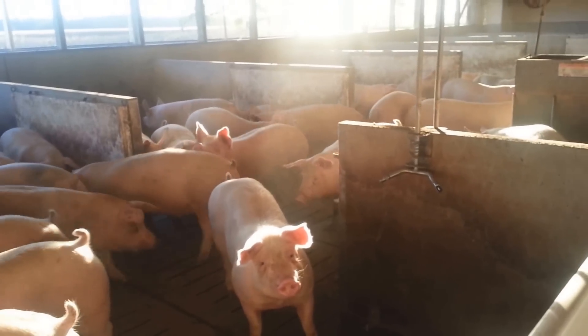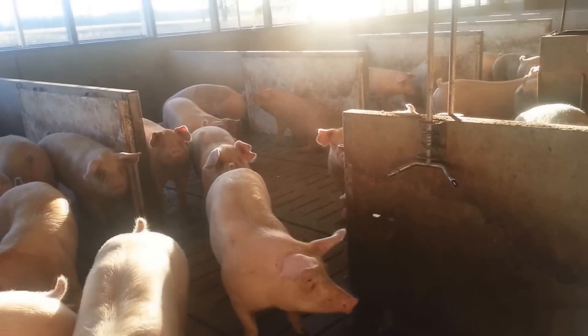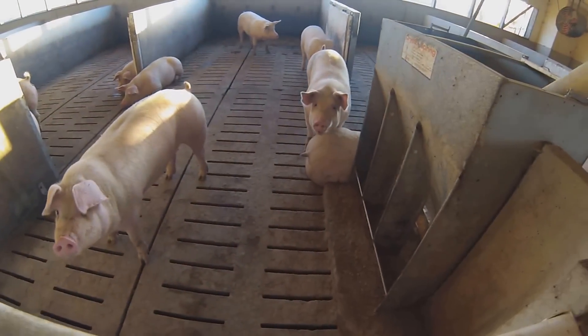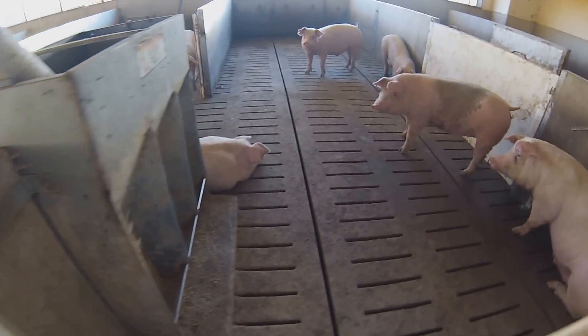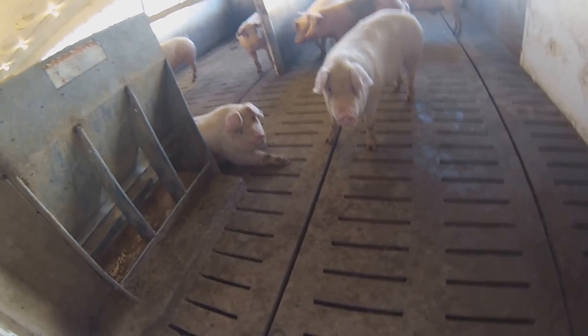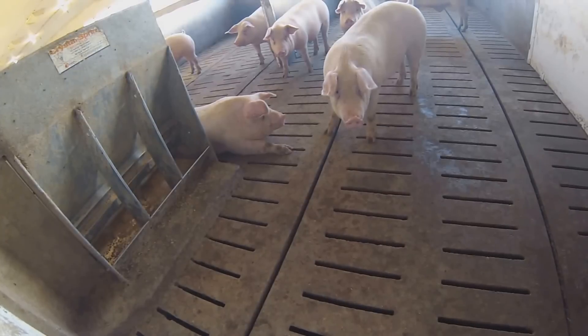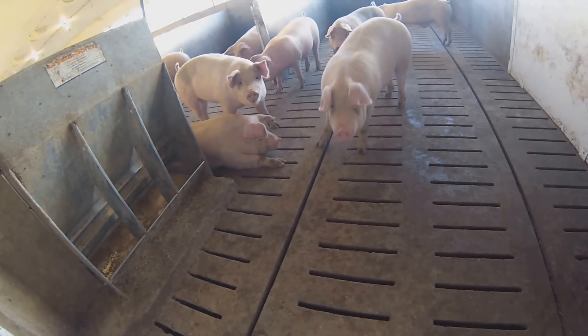Some of the things that we learned about in class that we noticed while we were there were things like the feeders being raised so that the pigs couldn't defecate in their food. Another thing we noticed was that a lot of the pigs were very easy to scare. They weren't as easily startled when they were surrounded by other pigs, but when they were on their own, many of them became defensive, even though they might have been curious earlier.